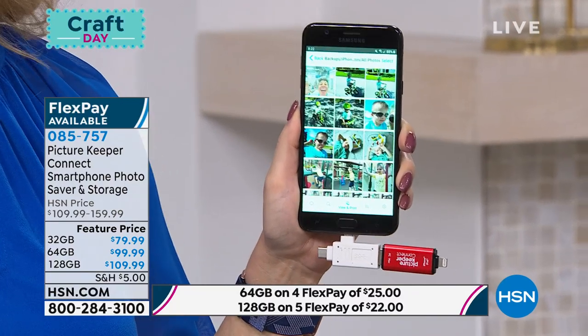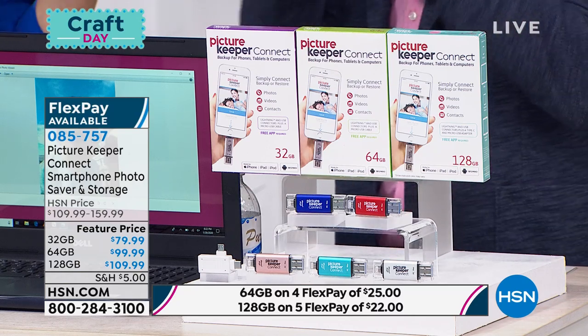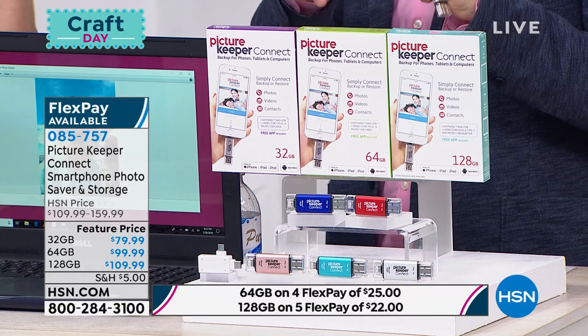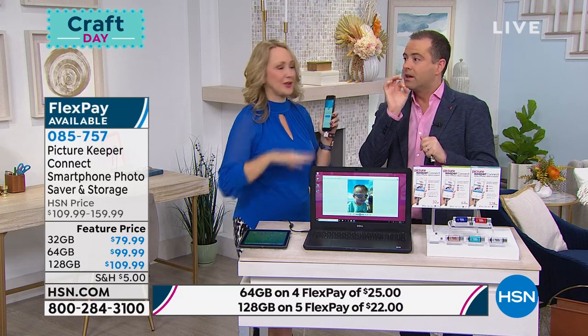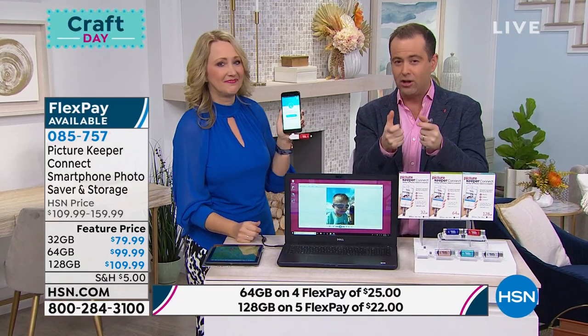The 128 will be the first to sell out. Picture Keeper is a wonderful company. If you go to their website, they offer the 32 and 64, but they don't offer the 128—that's only here at HSN. Our price is a fraction of what you would pay at the Picture Keeper website, which is why so many have sold over the past two or three days. It's a good deal on a great product. The Epson printer we're going to do next—I have 150 of them. They'll sell out within three or four minutes.